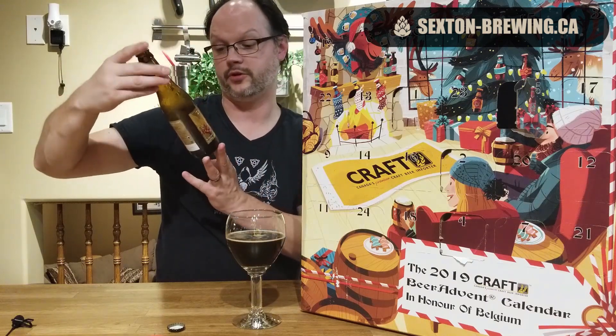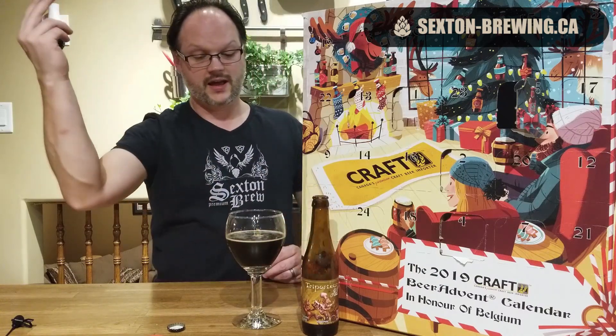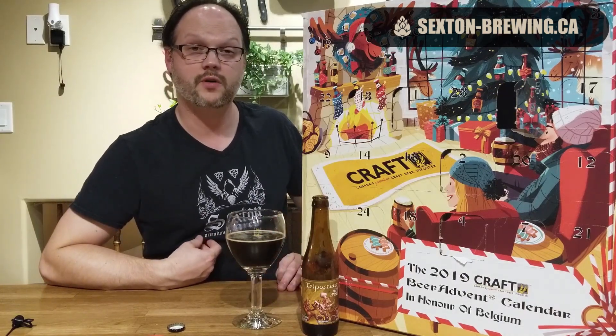If you've ever heard of this brewery or had this beer, please let me know down below. That'll do it — day five is in the books, another tasty beer. We're five for five. Have yourselves a good day and we will talk to you later — cheers.